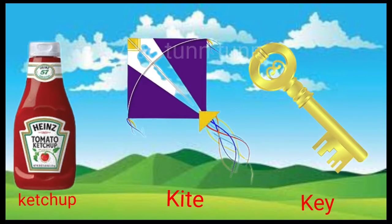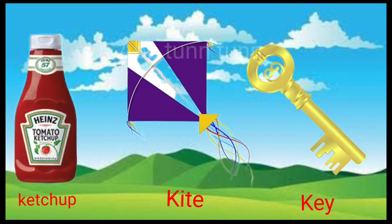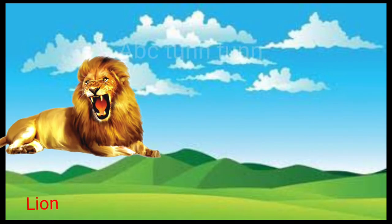K is for ketchup. K is for kite. K is for key. Ee, cuh, cuh, cuh.